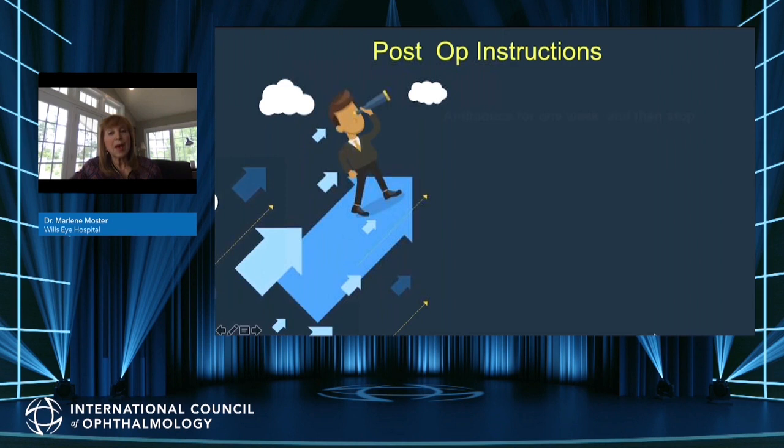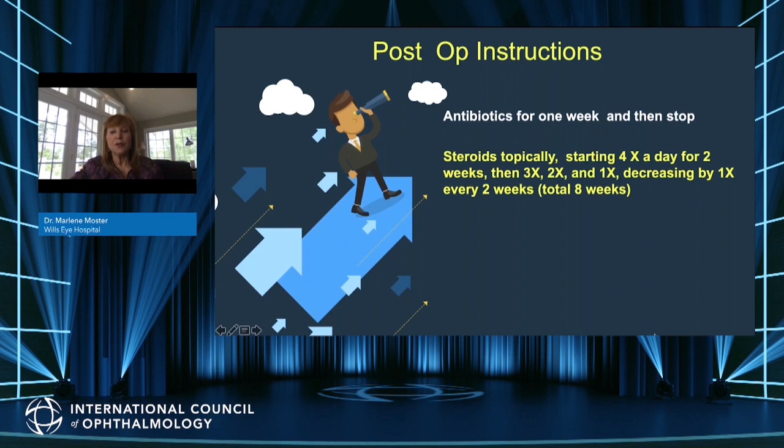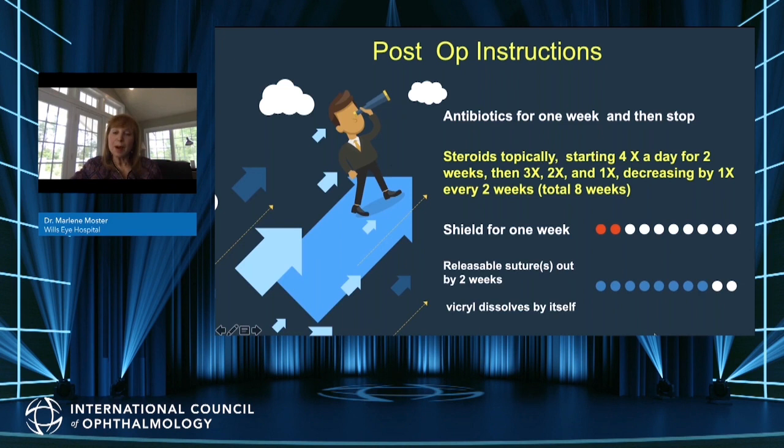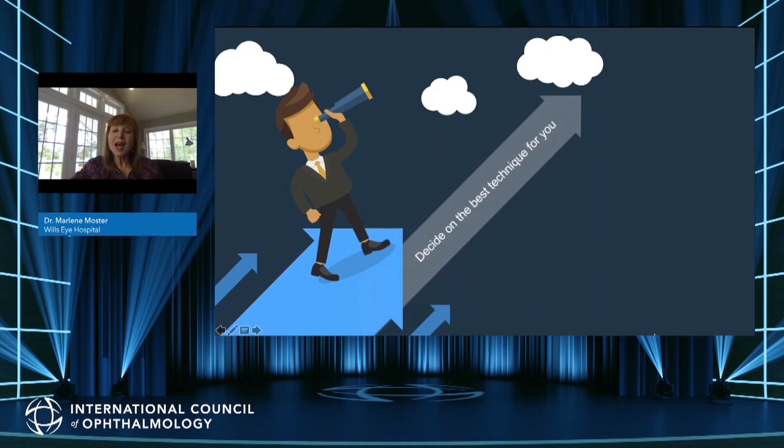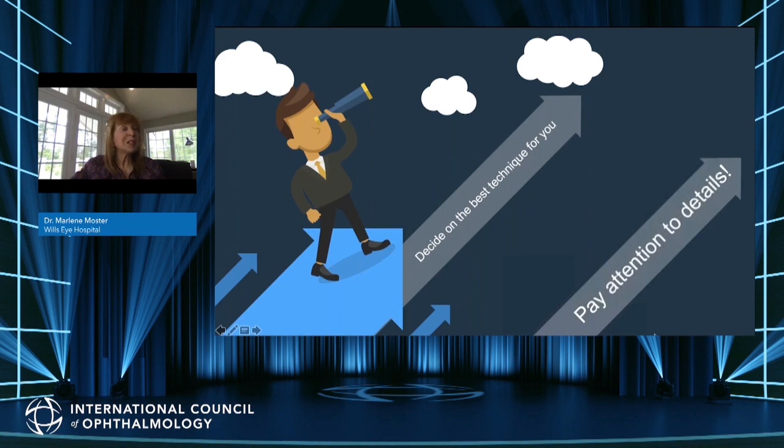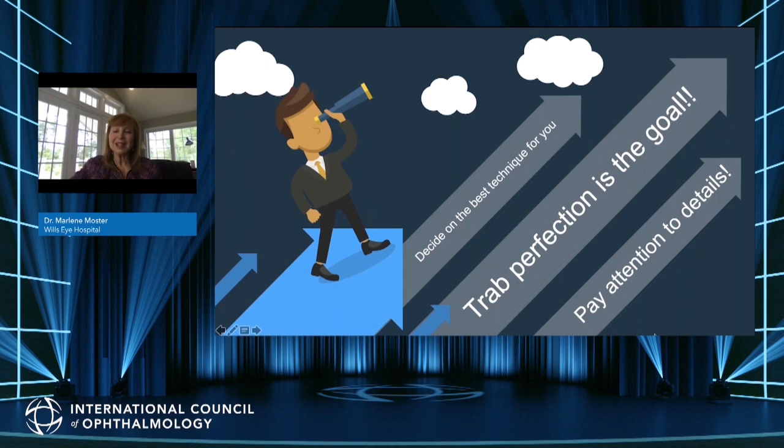For postoperative instructions: we use antibiotics for one week then stop, and taper steroids starting at four times a day for two weeks, tapering down over a total of eight weeks. I recommend a shield for one week, and the releasable suture is usually cut by two weeks. The Vicryl will dissolve on its own. In summary, decide on the best technique for you, pay attention to all the details because the devil is in the details. When you do, you can approach trabeculectomy perfection — that is the goal for all of us.